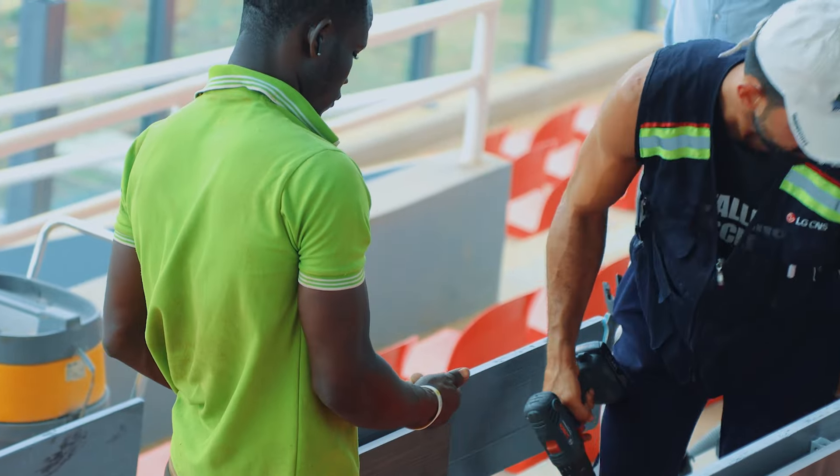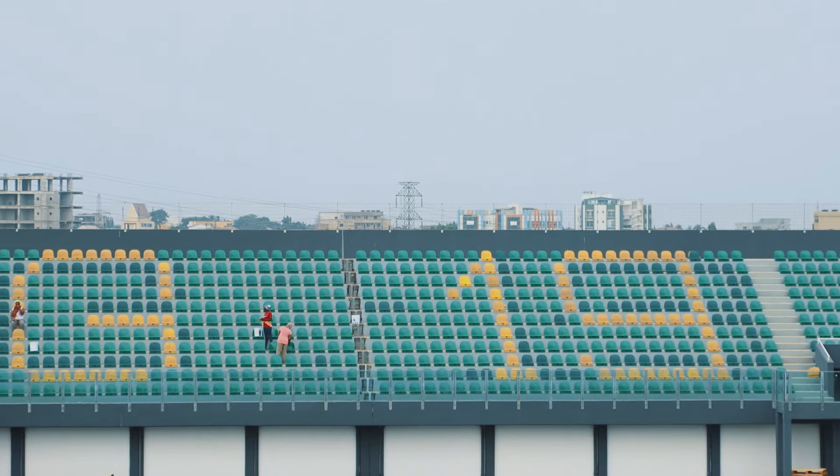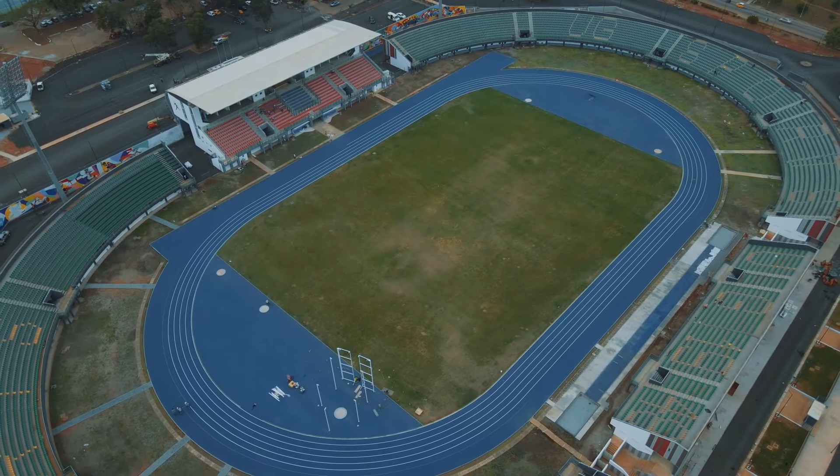Fun fact: if you are an aviation lover, you would love to be in this stadium. From the stadium you could do plane spotting, because of the close proximity from the stadium to the airport in Accra.